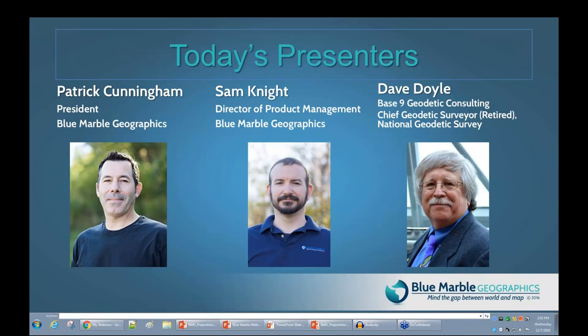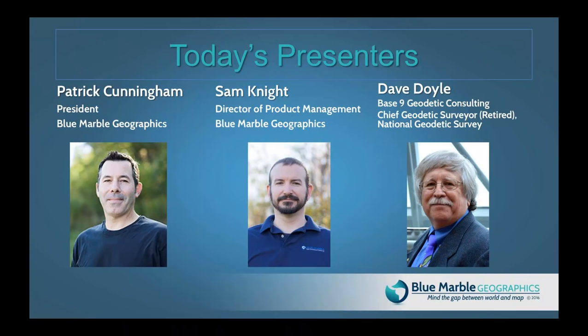Mr. Doyle has published more than 30 articles on geodesy and geodetic surveying in national and local publications, and has conducted more than 400 workshops and seminars on various aspects of geodesy and the National Spatial Reference System. He continues to support education in geodesy through seminars and GIS conferences, and is available via Baseline Geodetic Consulting. Blue Marble is also available for consulting and assistance with geodesy, and we're very happy to provide this webinar to promote geodetic education in partnership with Mr. Doyle.